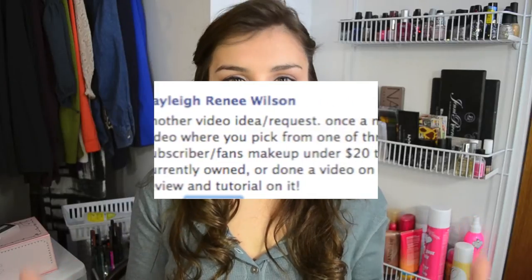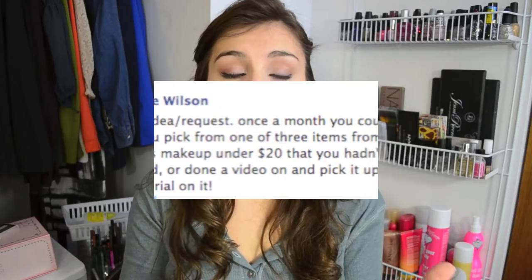The other day, a lovely subscriber Kaylee was on my Facebook page and suggested that I start doing videos once a month where I take suggestions from subscribers — where they offer up three to four items that they would like to see me do a quick first impressions review kind of video on. I thought this was an awesome idea because it involves you. I love any chance I can get to talk with you guys and get to know you better, see what you have in your collection and what you want to see more of from me. So awesome idea, Kaylee. Thank you so much.